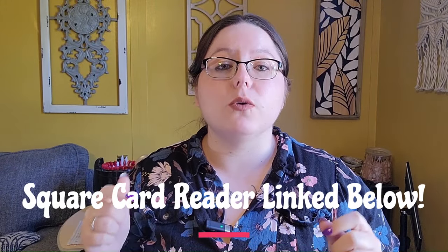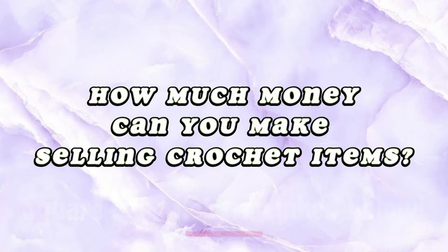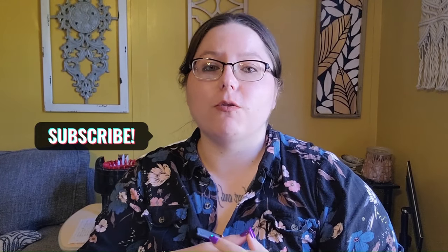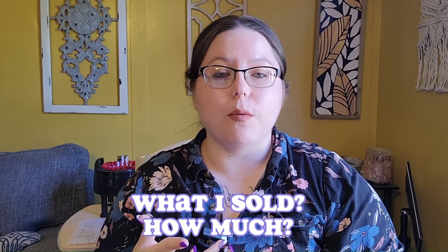If you do not have a credit card reader, you need to get one because you will lose out on a lot of money. So you're curious about how much money you can expect to make at a craft show selling crochet items. I'm going to tell you how much I made at my last craft show, what I sold, and for how much.